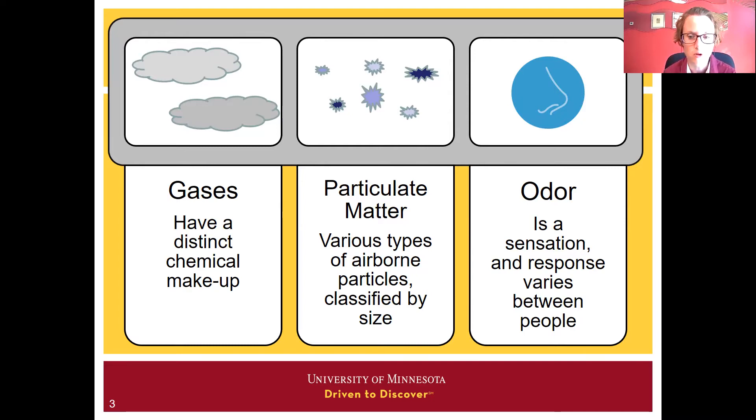I think we need to take gases and particulate matter in tandem with odor. Gases have a distinct chemical makeup; we can detect a mass or volume of a specific gas in the air as a concentration. Particulate matter includes various types of airborne particles, which we normally classify by size. Larger particulate matter can affect visibility and aesthetics, but it's really the smaller particles not visible to the human eye that are worrying from a health perspective. We also need to recognize that particulate matter can be a carrier for gases, odors, or other pathogens.